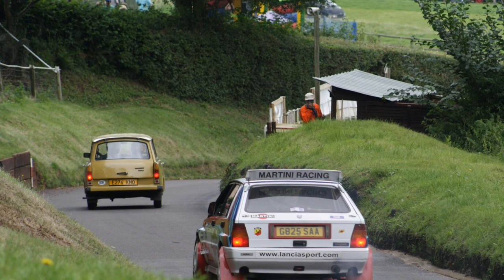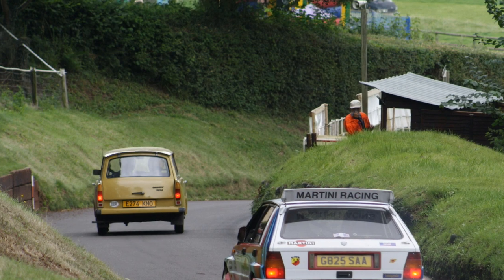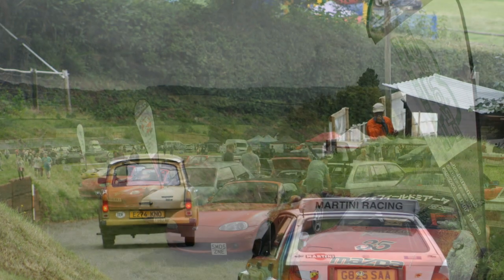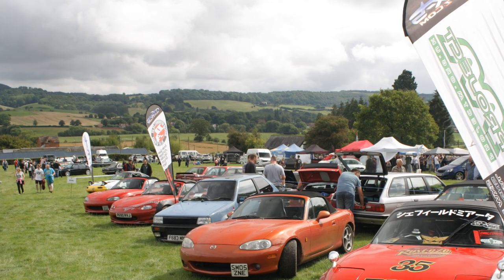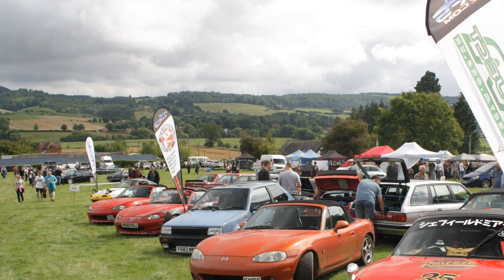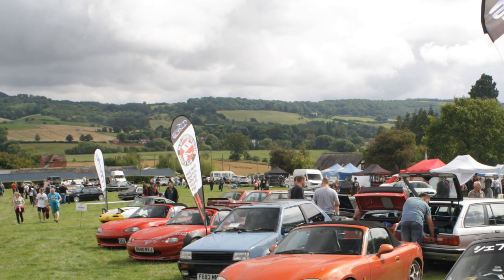Bit of a contrast shot — a Trabant being chased by a Lancia Delta Integrale down the hill after their respective runs. One of them was fast. And here's a lovely line-up of Mazda MX-5s. Hold on a minute — that's a Nissan Micra K10. What's that doing in there? It wants to be sporty.